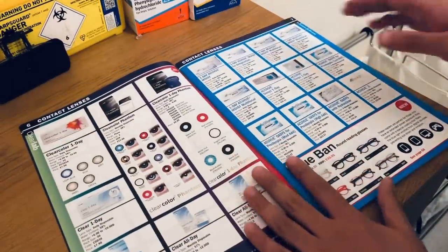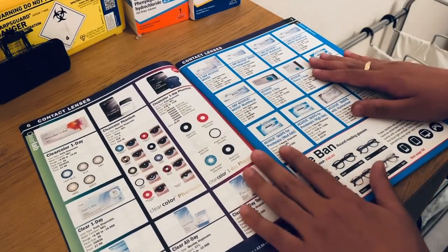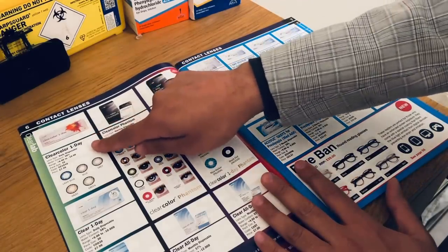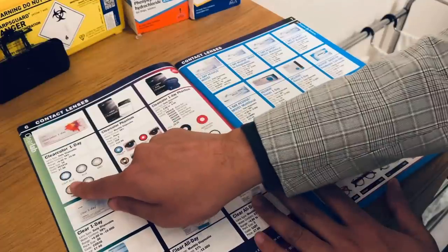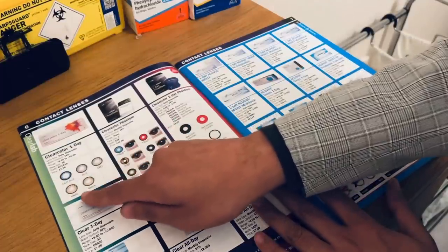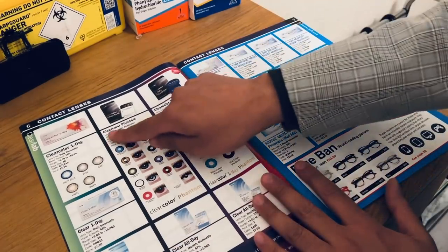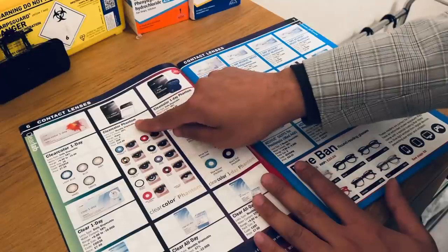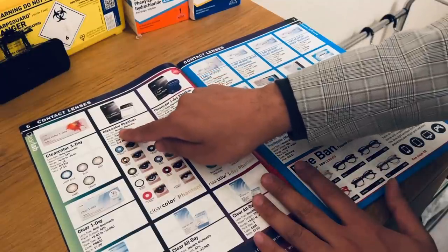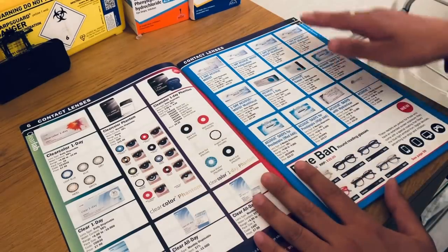Just want to show you some of the coloured contact lenses available. We have the ClearColor 1-Days, available in light blue, standard blue, grey, hazel, and green. We also have the ClearColor Phantom range — two in a pack, monthly disposable, so they last one month if you're using one in each eye.